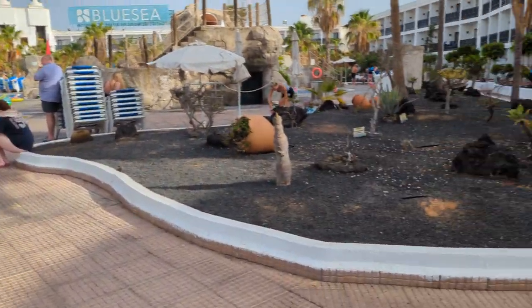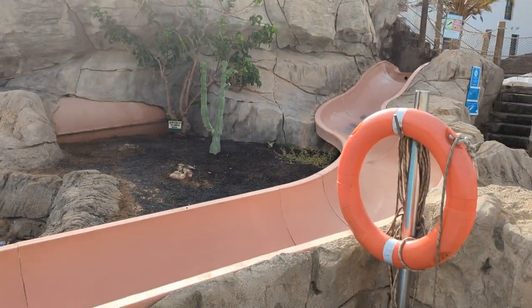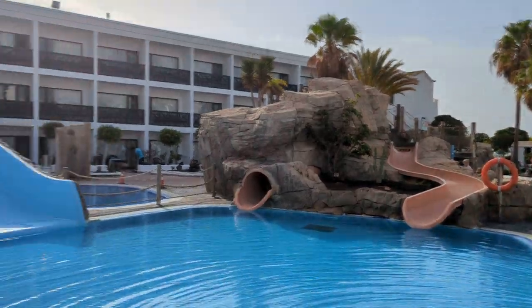These are all people waiting for pools. There are quite nice slides here — a couple of slides. And you do have to be under 12.